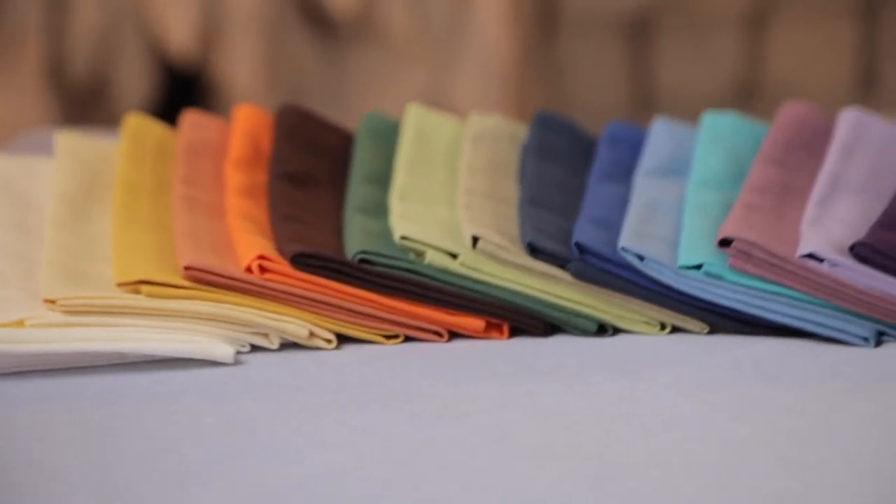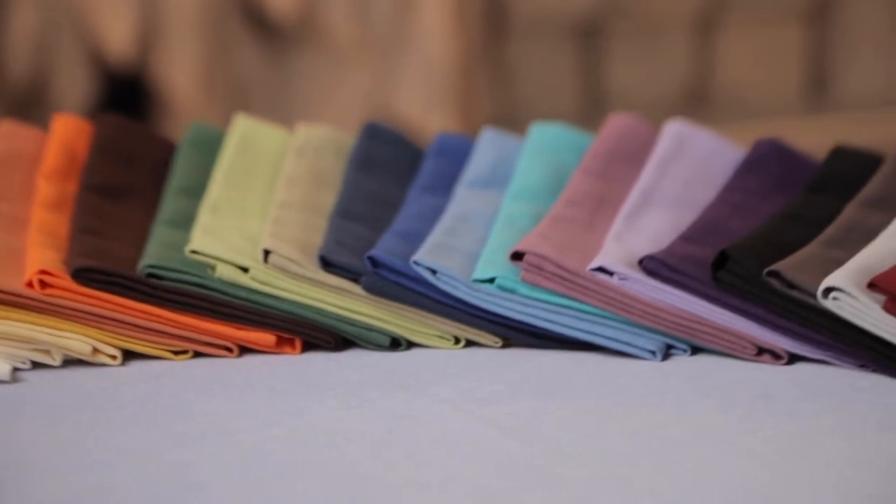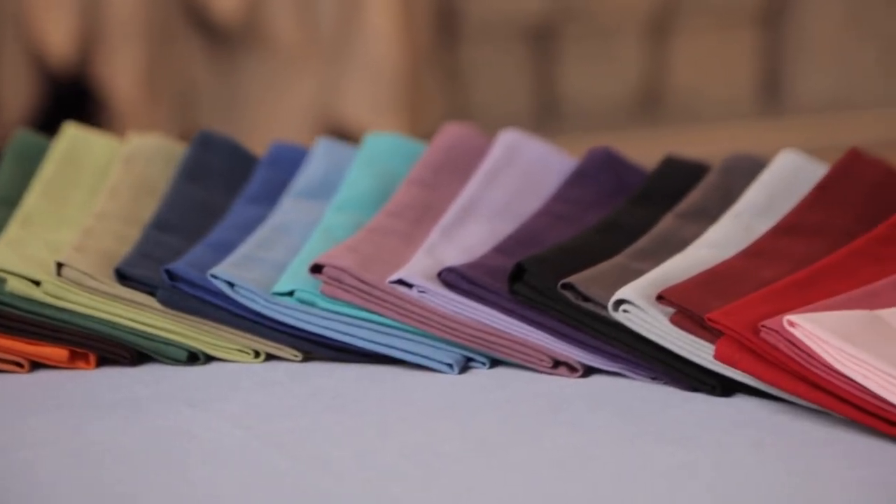Our Amalfi range comes in 27 different colours. If you would like to see a swatch, please get in contact with us. Thank you for watching — if you have any questions, please give us a call.